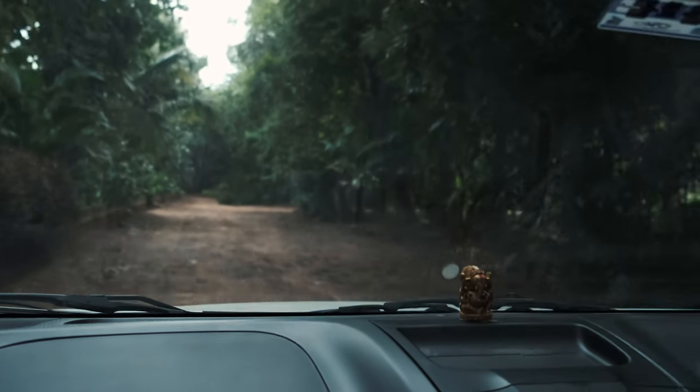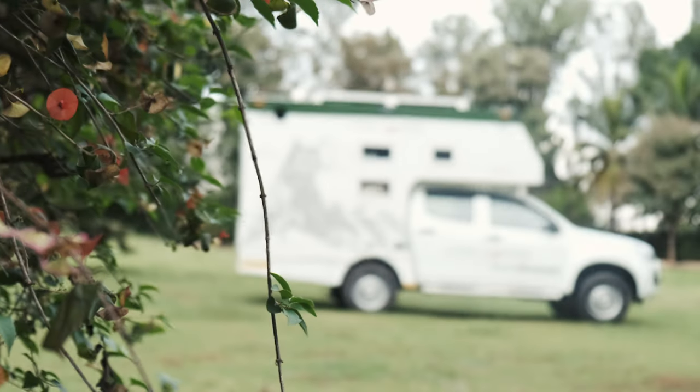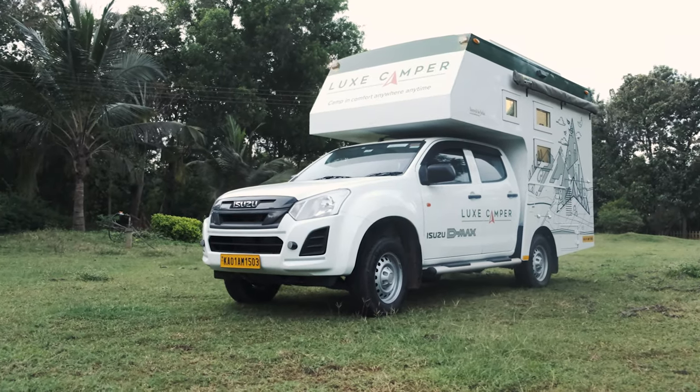The truck camper exemplifies comfort on the road. It accommodates four passengers along with a driving buddy in its dual-row cabin, with designated seats and seat belts. The passenger cabin is air-conditioned and equipped with a Bluetooth music system.